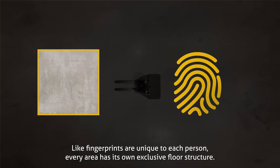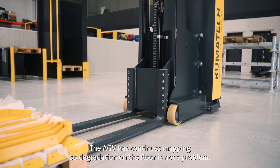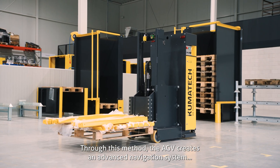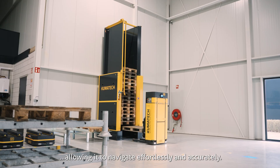How does our unique navigation work? The AGV takes detailed pictures of the ground to remember its routes. Like fingerprints unique to each person, every area has its own exclusive floor structure. The AGV has continuous mapping, so degradation on the floor is not a problem. Through this method, the AGV creates an advanced navigation system, allowing it to navigate effortlessly and accurately.